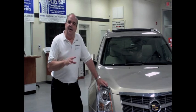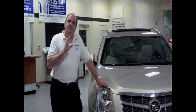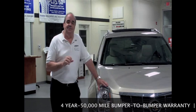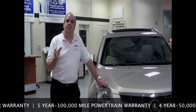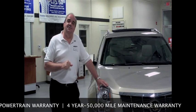Another great thing about the SRX is it comes with great warranty coverage. Not only do you get a four-year or 50,000-mile bumper-to-bumper warranty and a five-year or 100,000-mile powertrain warranty, you also get a four-year or 50,000-mile maintenance program, which covers things like oil changes and tire rotations — things that will save you money during that time.